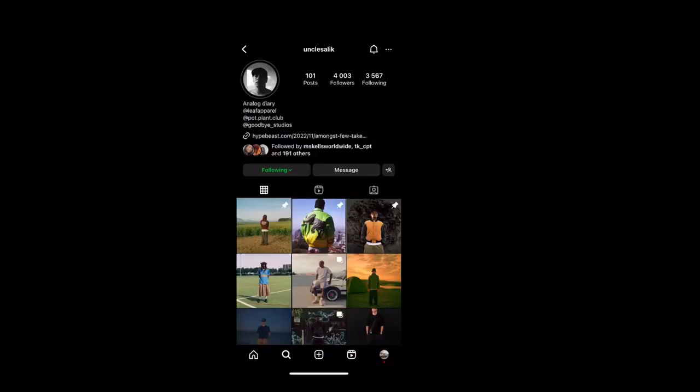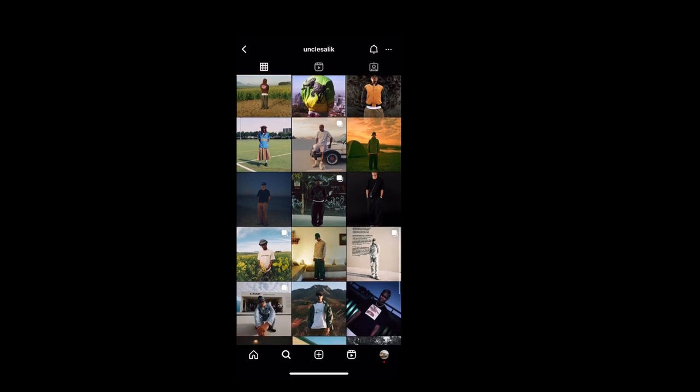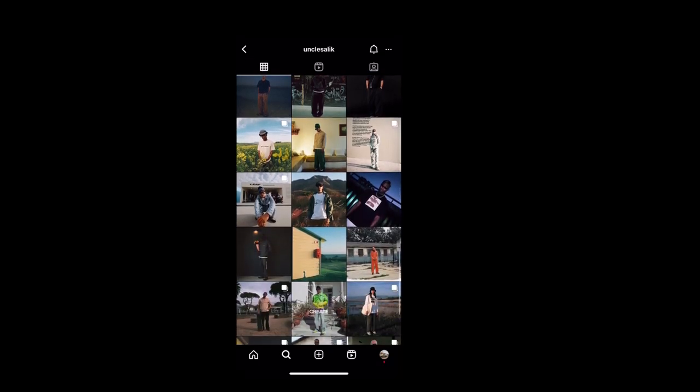Shout out to Uncle Salik if you ever see this — much love, thank you for always putting me on. Other than that, I do have a day two I'd like you guys to check out as well. That was also shooting football and fashion with a mixture, and I think it was awesome — it was a really fun time. Hope you guys enjoyed that as well.